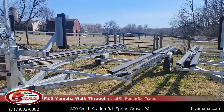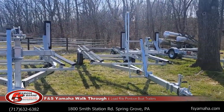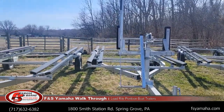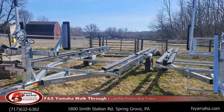We have either single axle, tandem axle, or tandem axle with brakes — it depends on the length of your boat. If you contact us, we can steer you in the right direction of what trailer would work best for you. As you go up to tandem and tandem axle with brakes, they're also rated for more weight capacity as well.